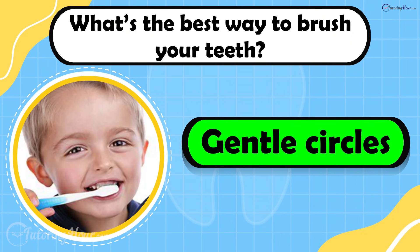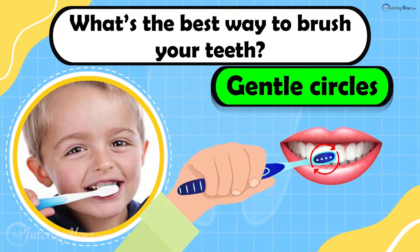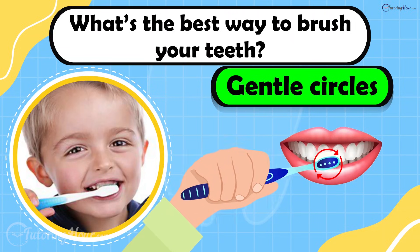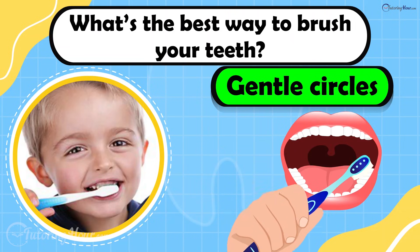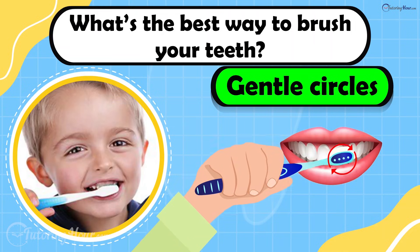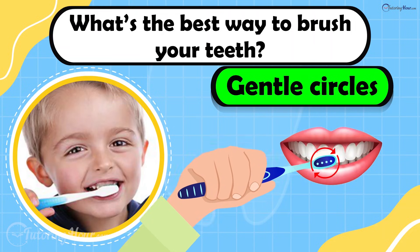The answer is gentle circles. Hold the toothbrush at a 45-degree angle to the gums and brush the outside, inside, and chewing surfaces of each tooth. This circular motion cleans well while protecting your gums and enamel.